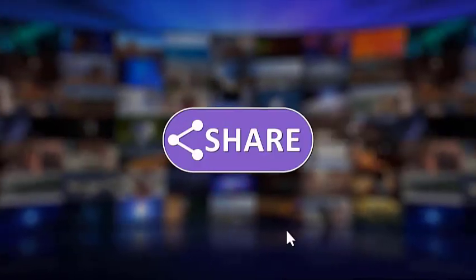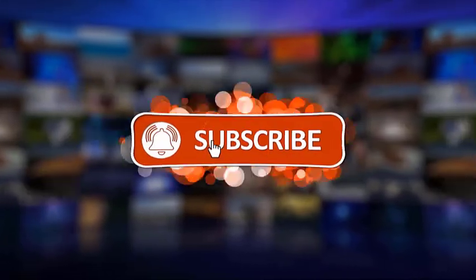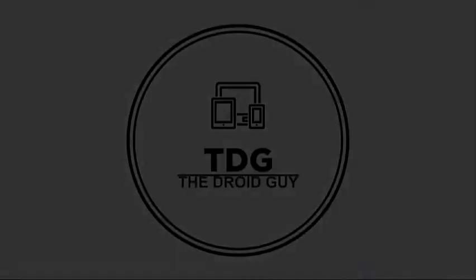That's it — we hope this video was helpful to you. Please make sure to like, share, subscribe, and hit the notification bell for more videos in the future. Thanks for watching.